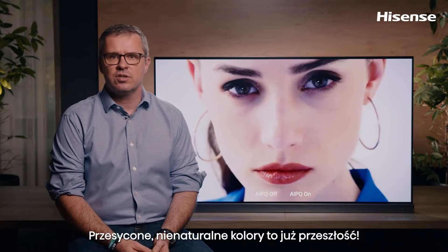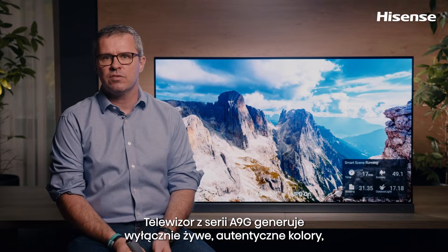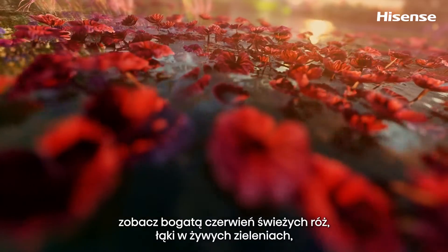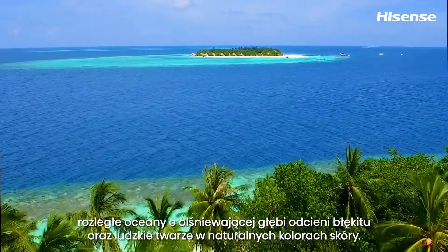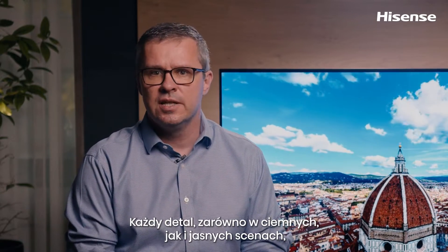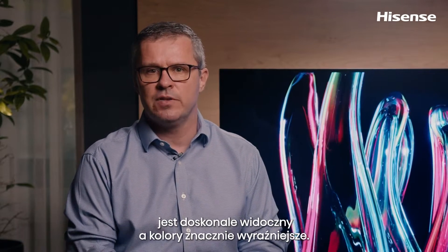Oversaturated and unnatural colors are a thing of the past, as the A9G will produce only vivid yet authentic colors for your viewing experience to be closer than ever to the real world. See the rich reds of fresh roses, grasslands in vibrant greens, expansive oceans in brilliant deep blues and people in natural skin tones. With HDR10+, this TV reproduces brighter, more accurate scenes. Details in both shadows and highlights are more clear and the colors are dramatically more vibrant.